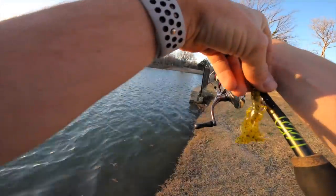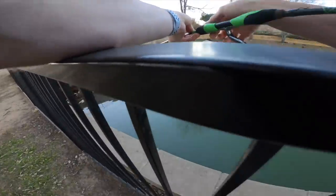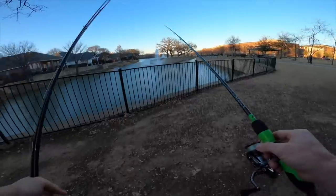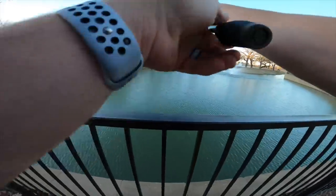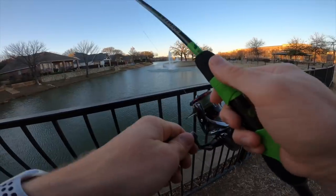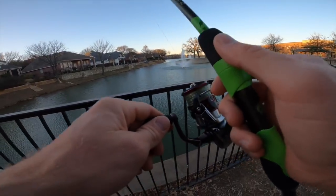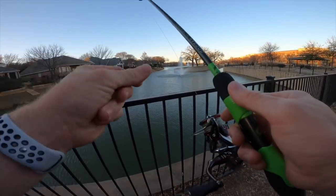I think I'm gonna try a spot further down where there's not as much wind with this ned rig. There might be a deep pocket where these fish are hanging out on this side of the pond. I'm going to fan cast here with the ned rig and see if I can grab one before dark — a little finesse crawl. This is the definition of how to get bites in the winter.